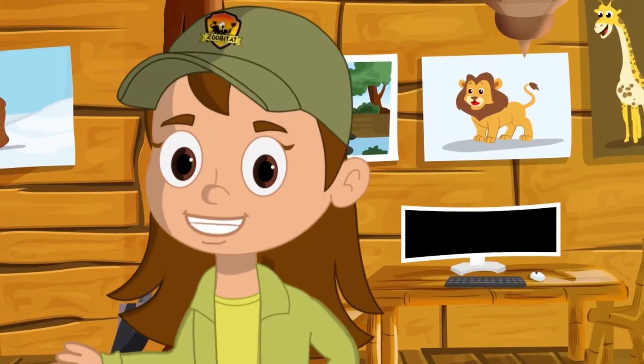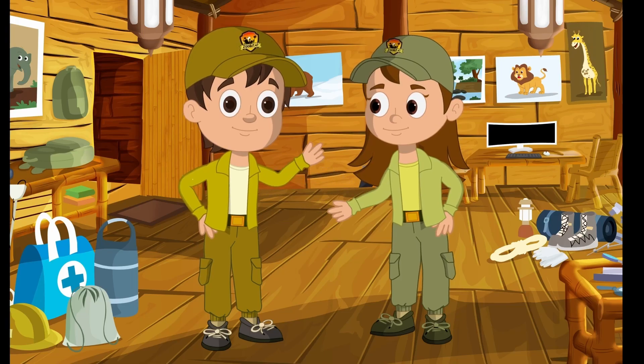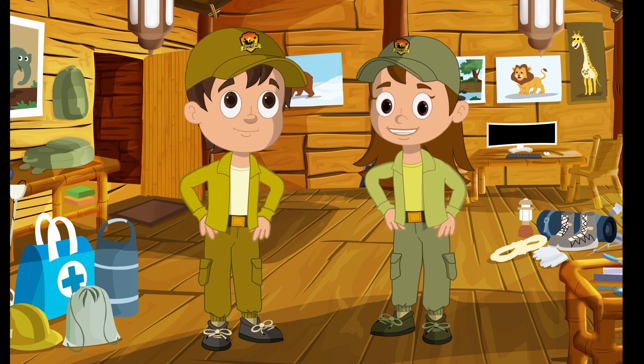Hi there, Zuby Ranger Recruit. It's me, Jolly Jungle. And I'm here with me, her twin brother, Jordy Jungle. Welcome to this episode of Zubatat Awesome Animals.